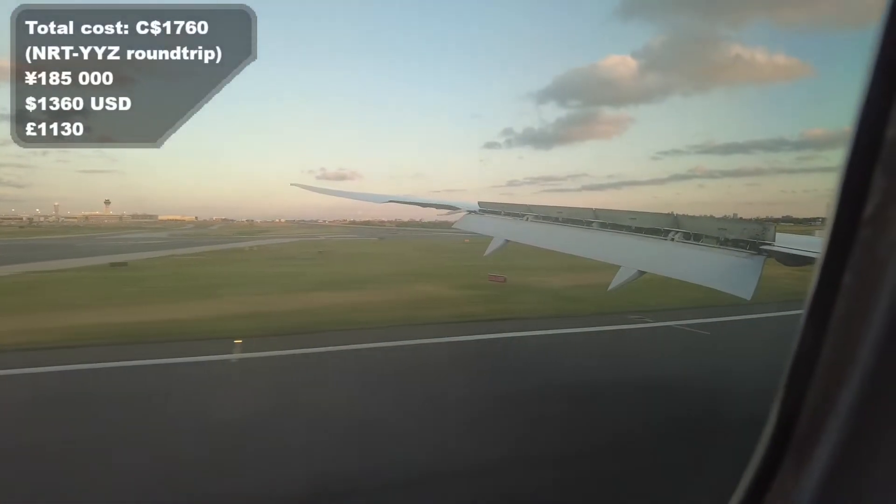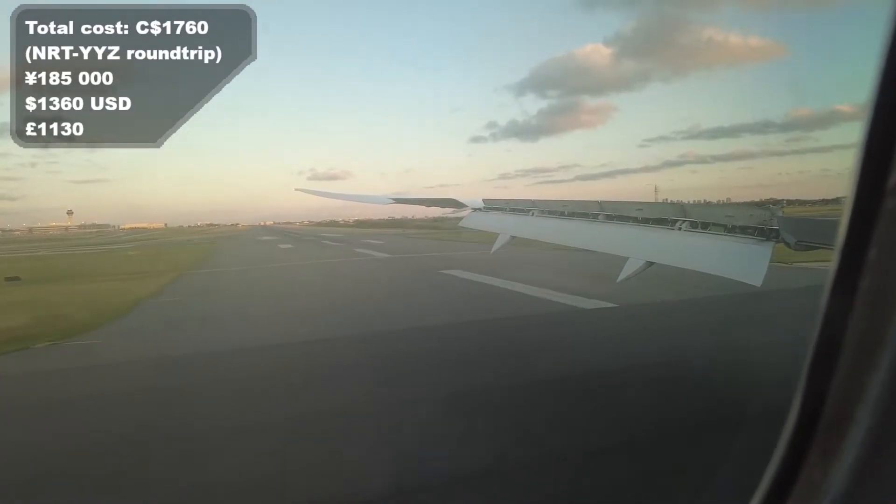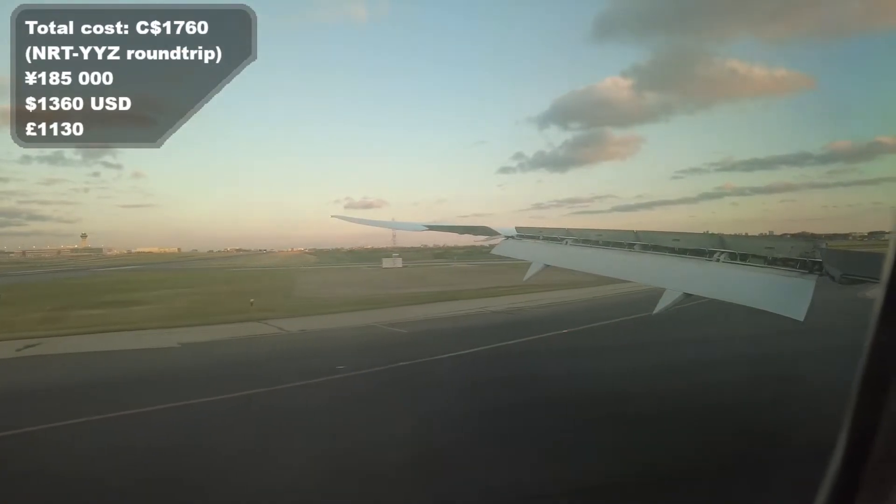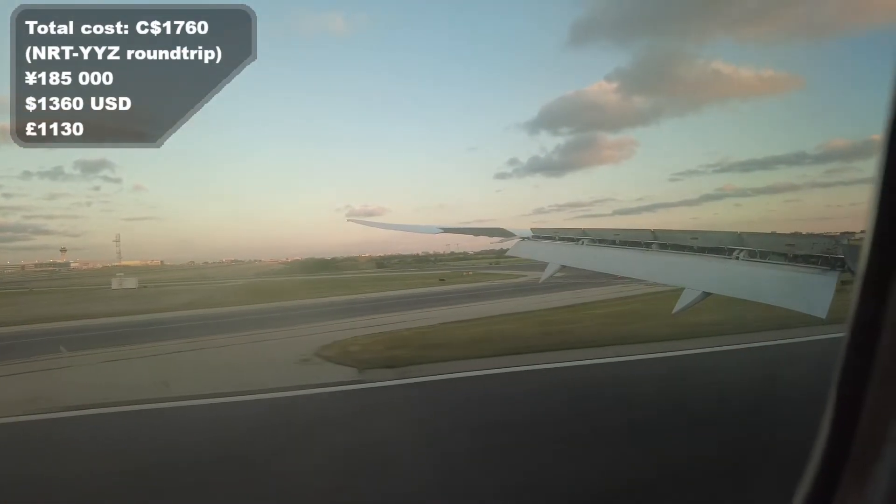This flight was part of my Tokyo to Toronto return ticket, which came up to $1,760 for the three flights on this itinerary. This second flight completes the first half of this trip.